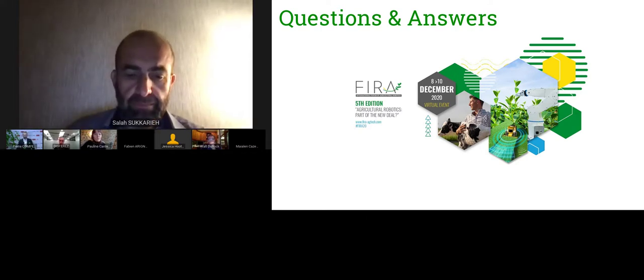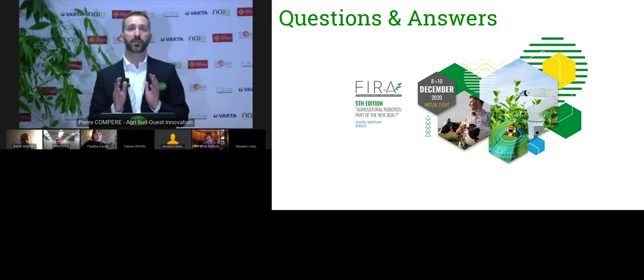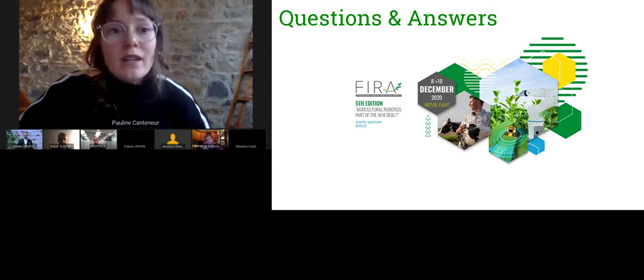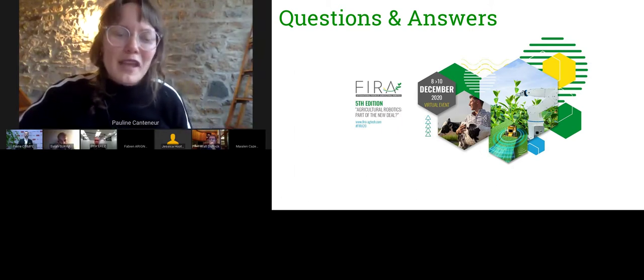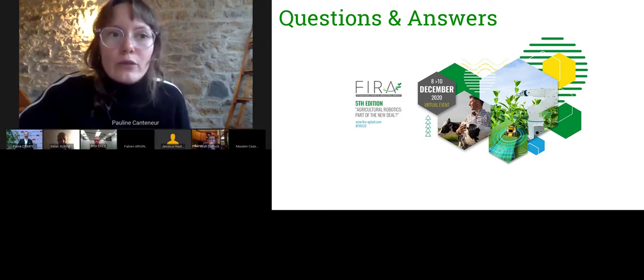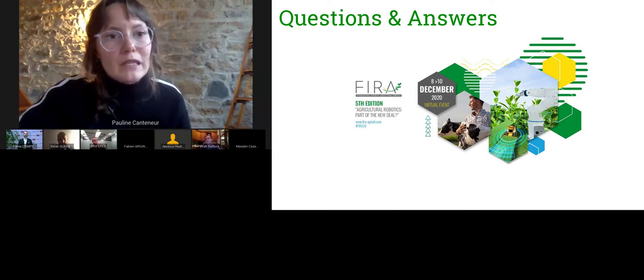Another question for Pauline: you have around 10 robots for large-scale farming with ambition to diversify crops and geographies. What about smaller robots and small-scale farming? Pauline says that down the line it's something they are considering. They are very aware that entering the European market would mean working with different surface areas per grower. For now, the focus remains on large-scale operations in California and Arizona.